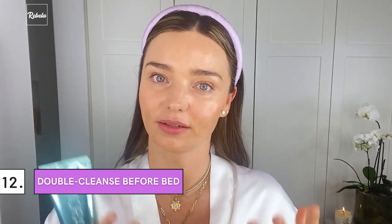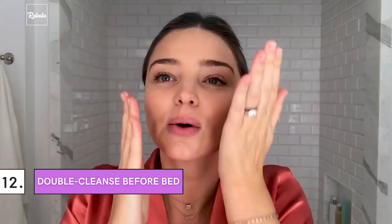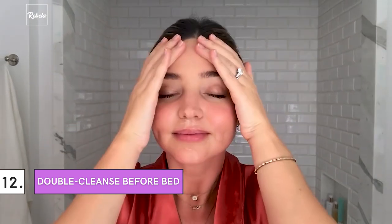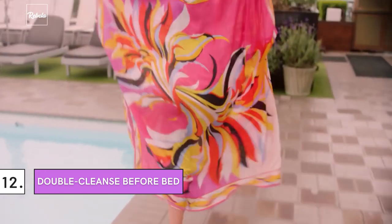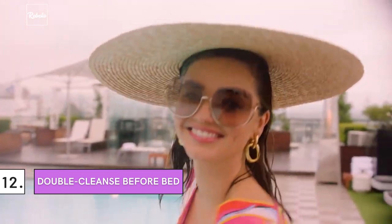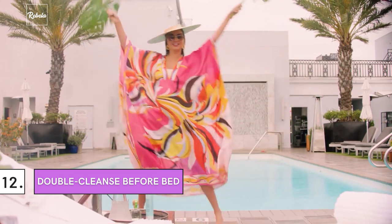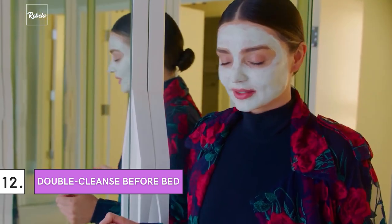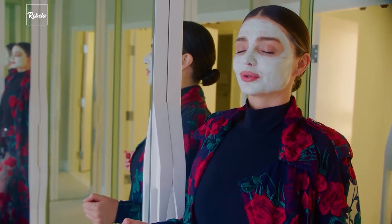Double Cleanse Before Bed. Kerr's nighttime skincare routine isn't much different from the morning. What you should pay attention to is how the supermodel double-cleanses her face before moving on to the other tasks. It's especially important to cleanse at night due to the makeup and whatever debris you picked up after a long and busy day. Double-cleansing before bed also prepares your face to absorb other products you might apply for the best result.